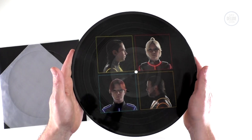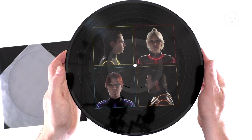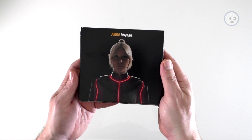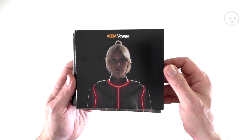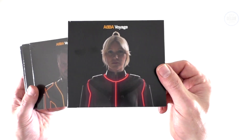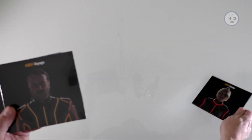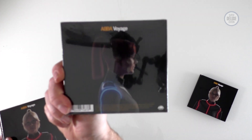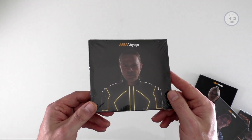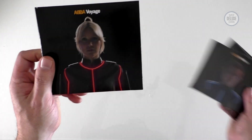What you don't get is any lyrics with this version — there's no booklet, nothing with the lyrics. There is a second picture disc which actually incorporates the proper album cover, but I haven't got that version. If you chose to order the ABBA Voyage album from the official store, you could choose these limited edition versions of the CDs with different band members on the cover — we've got Agnetha with Björn on the back, that's Benny with Frida on the back, and then Frida with Benny on the back, and to complete the set, Björn on the front with Agnetha on the back.